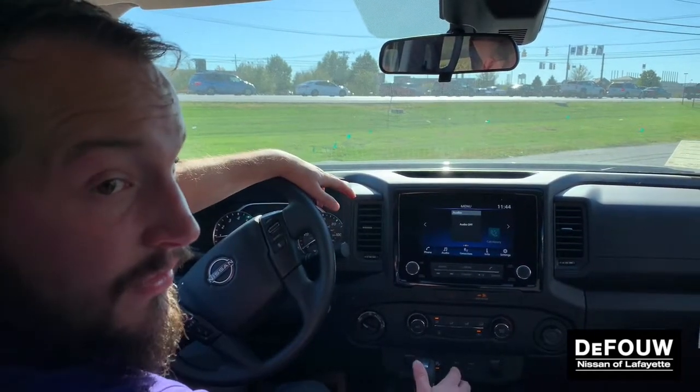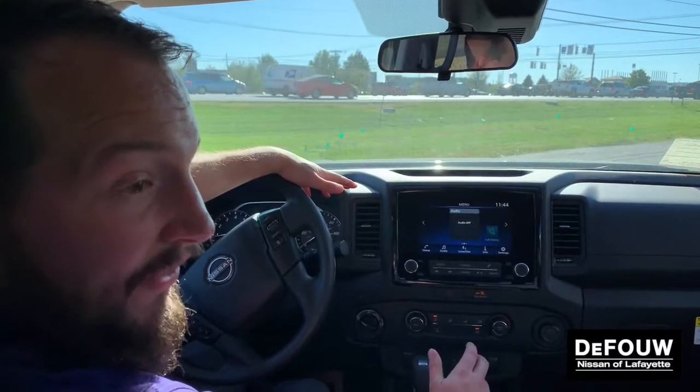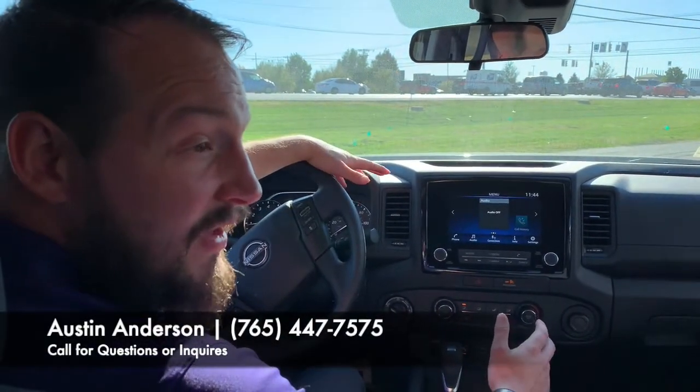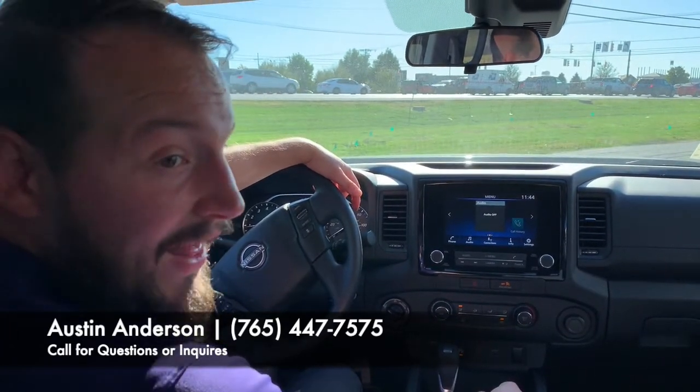And that, everyone, is the 2022 Nissan Frontier in the S trim. We're super excited about these vehicles and can't wait for you to come and check it out. We are doing some special lease deals on this particular unit, so if this is of interest, come on down and see us — we'd be glad to take care of you.